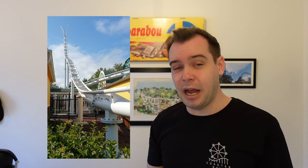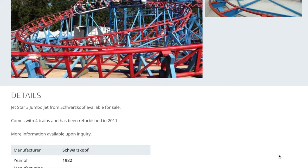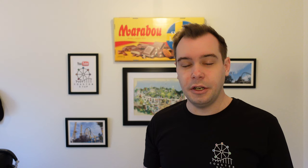Furevik also has a Vekoma family boomerang, much like the one being built at Liseberg — not the same design, but also a Vekoma family boomerang. To the main news: Furevik is teasing something called Lightning, which is the ride set to replace Rocket. Rocket is already gone — it closed last season, has been dismantled, and is already in the Netherlands waiting for a new home. Furevik gave us one picture and a four-second teaser video.